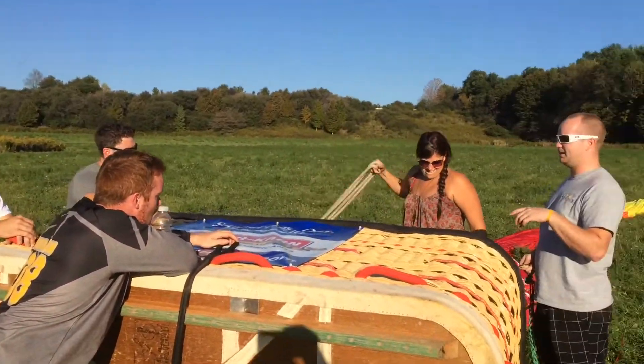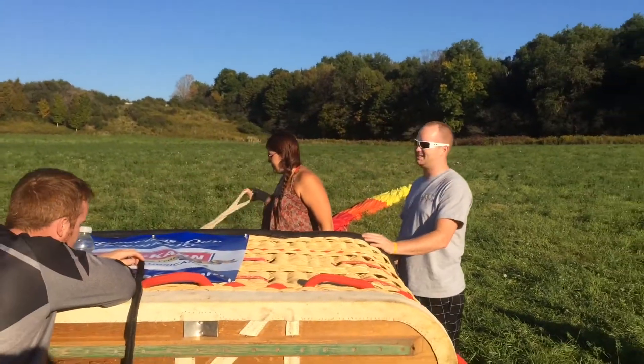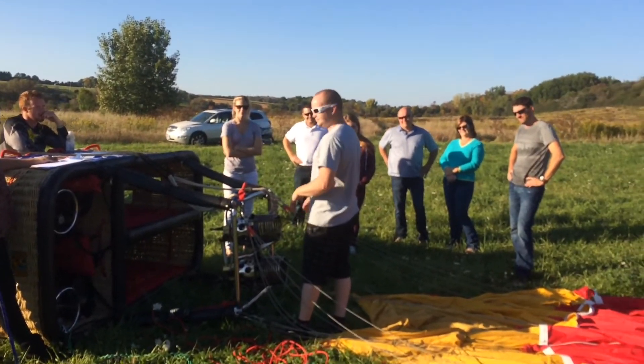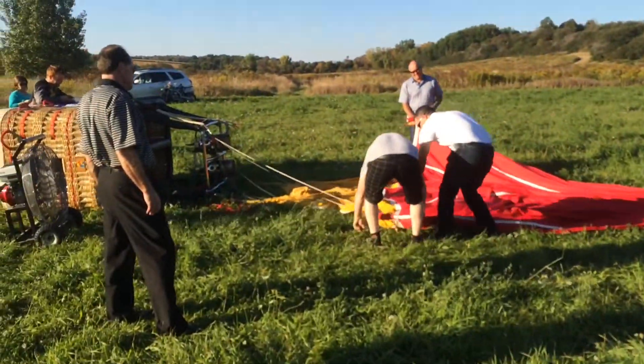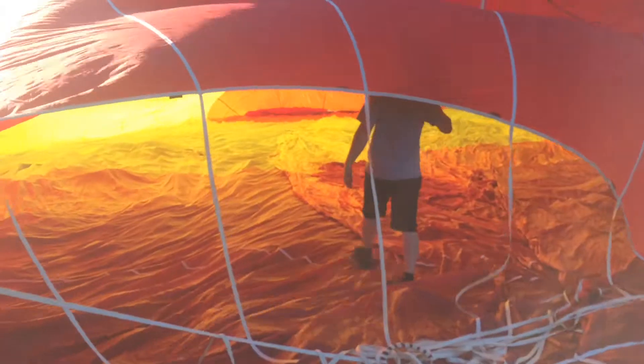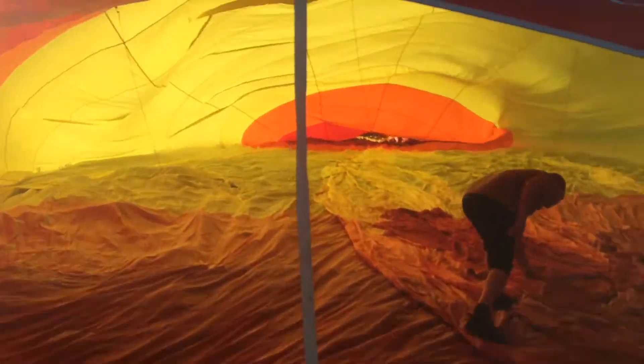You can rotate it both ways, and descend it and make it go up and down. Zan's just giving a little briefing here for all the passengers as they go up tonight. Passengers can help out to inflate the balloon. We'll have to put the crown in now. There's taking a look inside the balloon.